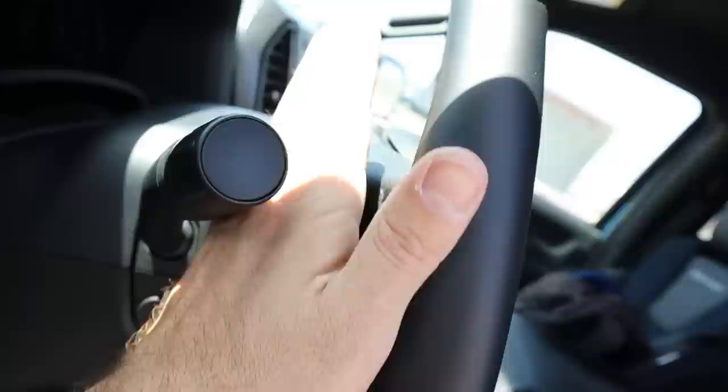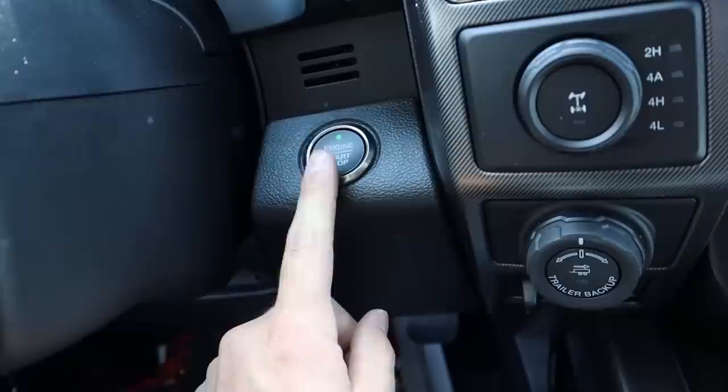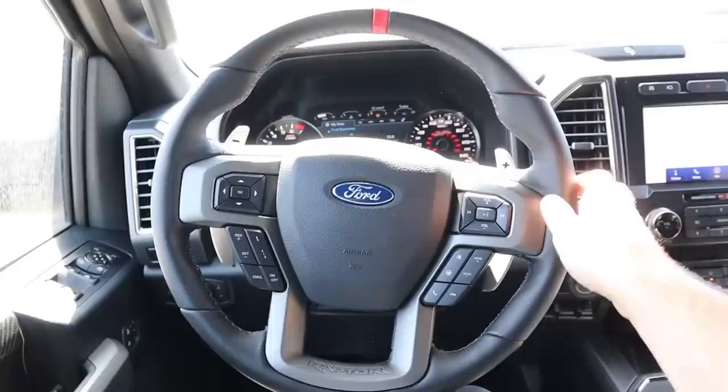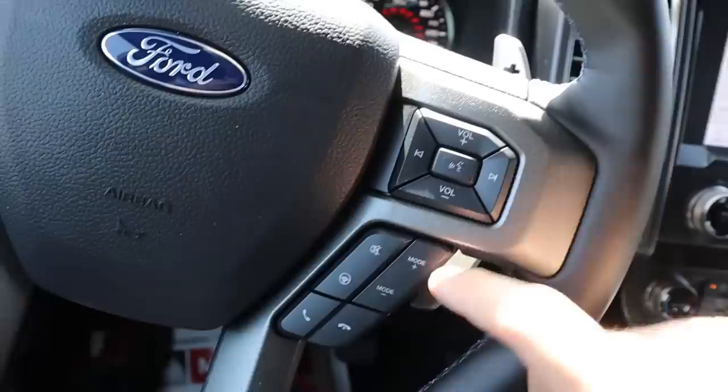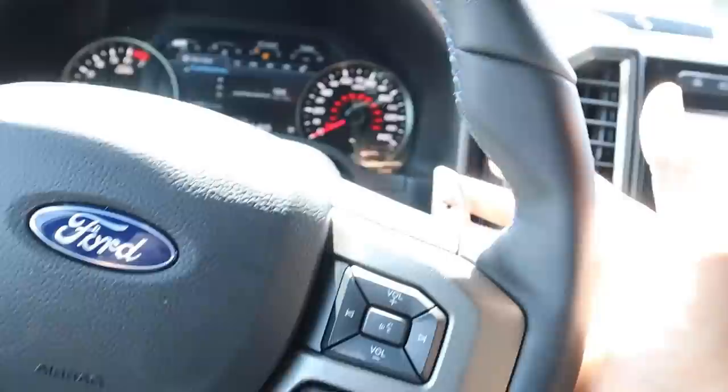The steering wheel is automatically adjustable and has big magnesium paddle shifters — they look and feel really nice. Starting up the Raptor, you get your 'Built Ford Tough' startup screen. I absolutely love the steering wheel — the feeling of it, especially where the grips are, is perfect. The red mark at the top has a cool look. You've got volume and radio station controls, drive modes, and steering modes on the steering wheel.